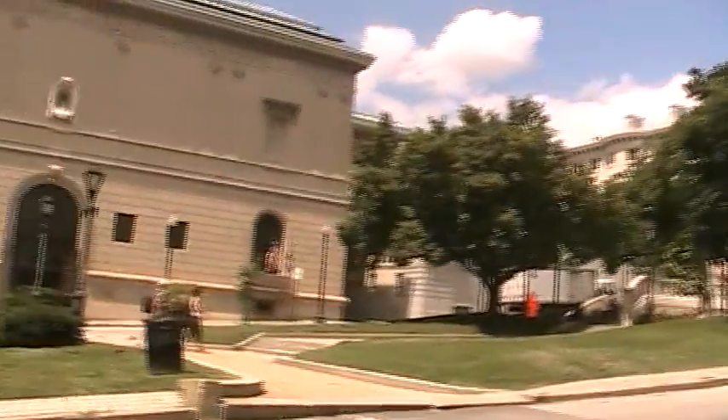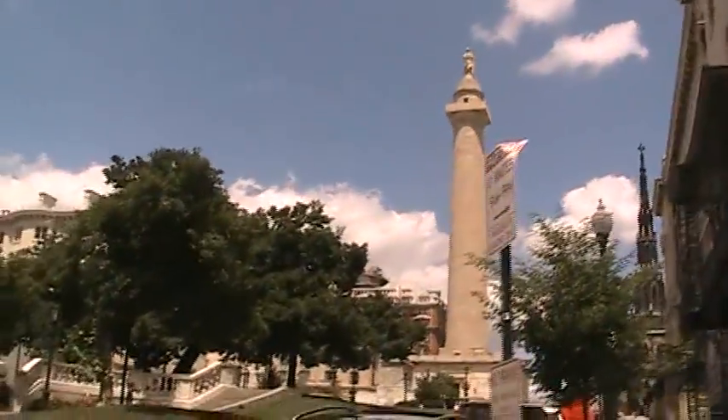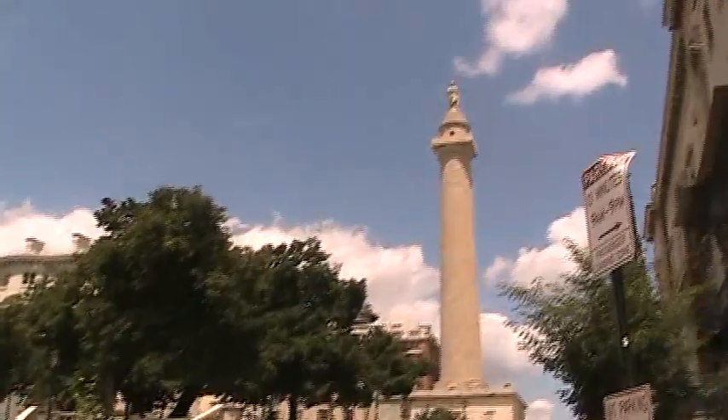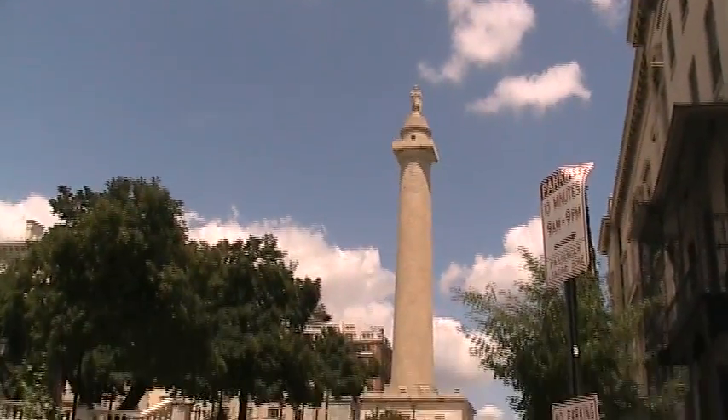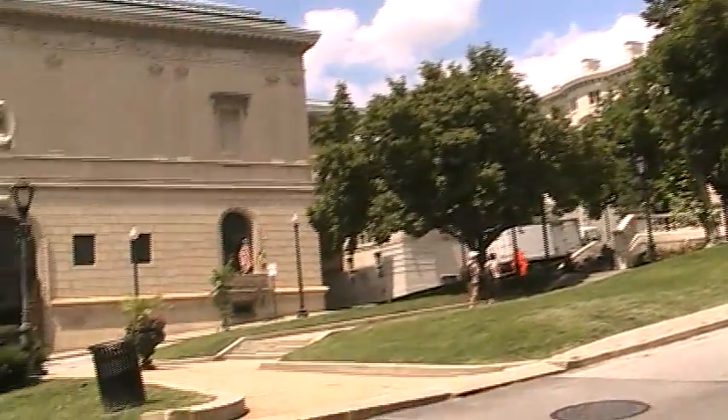You know guys, long before there was a Washington Monument in Washington DC, Baltimore had already erected a monument to George Washington. And there it is at Mount Vernon Square in Baltimore. And we'll take a hike up.